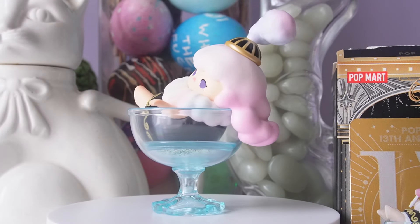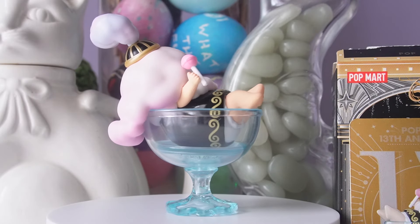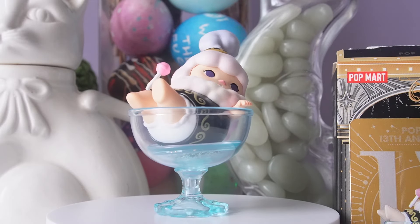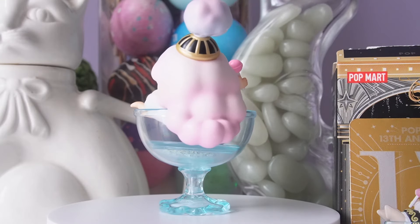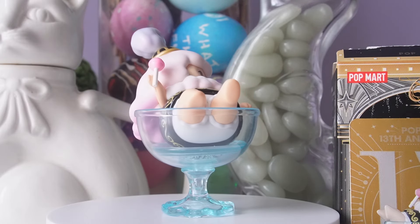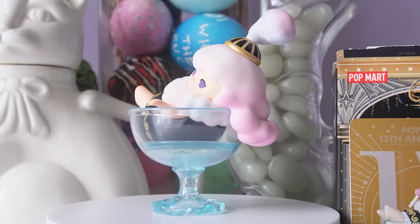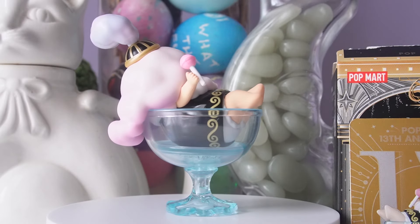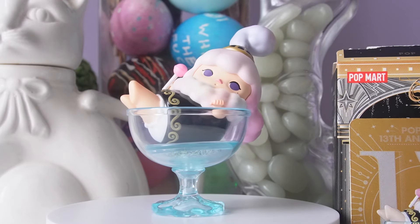I ended up getting two of the cheapest ones on the aftermarket, which sucks because I did pay full price for these blind boxes. I was hoping to get one of the Hirano, Hachipupu, or even the Skullpanda one, which are really expensive on the aftermarket. For this series I won't be buying any more blind boxes, but I might pick up one or two from a reseller. I really love this Pucky one though — it is just so adorable. I'm a huge fan of Pucky and I think this is one of my favorites from this series.